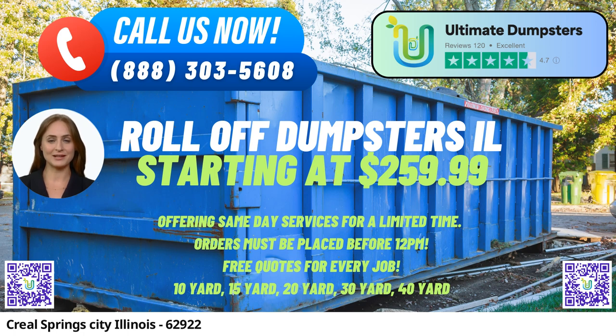One of the major benefits of using Ultimate Dumpsters is our extensive range of roll-off dumpster options. We understand that different projects have varying disposal needs, which is why we provide dumpsters in all sizes, including 10 yards, 12 yards, 15 yards, 20 yards, 30 yards, and 40 yards. Whether it's a small home renovation or a large construction project, our diverse dumpster sizes ensure that customers have the right container for their specific requirements.